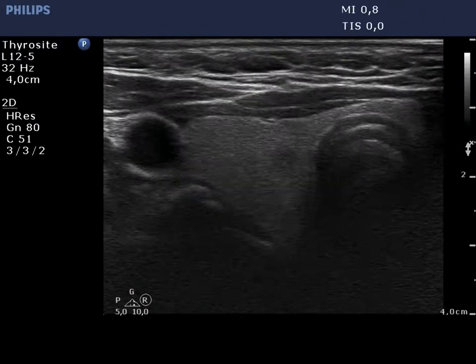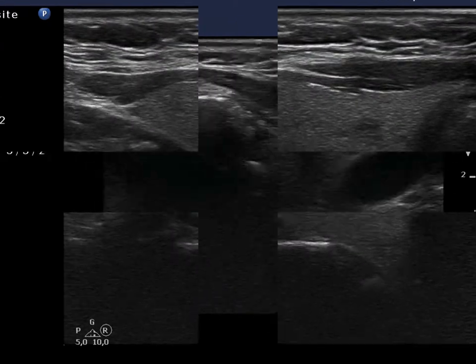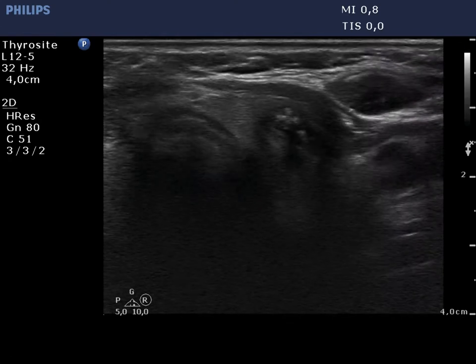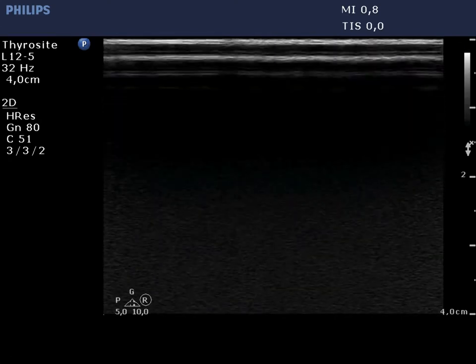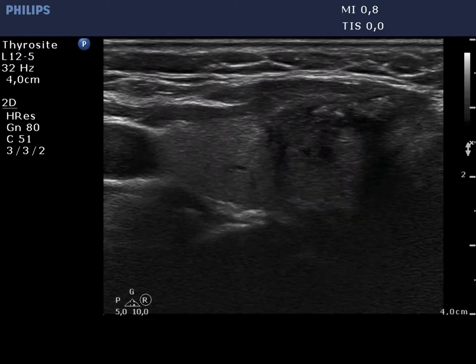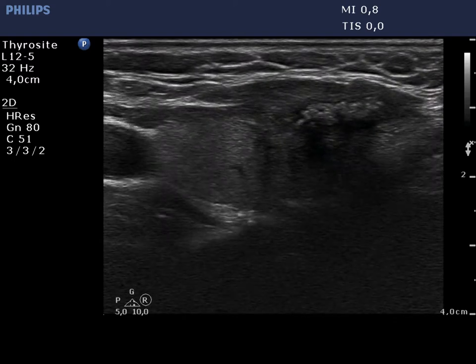The right lobe is econormal and contains several small, clinically insignificant lesions. The operated left lobe is also econormal and has a hypoechogenic, irregularly shaped mass in its lower part. This lesion contains an econormal part presenting numerous hyperechogenic granules.